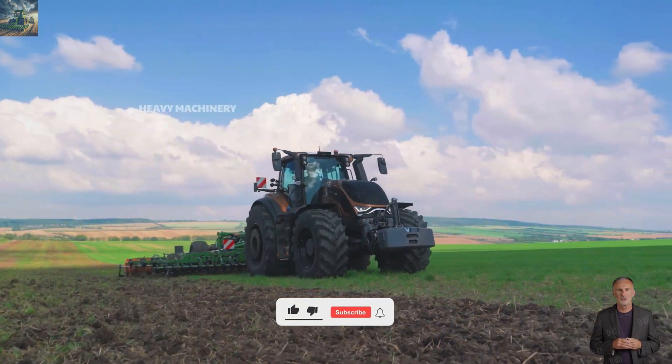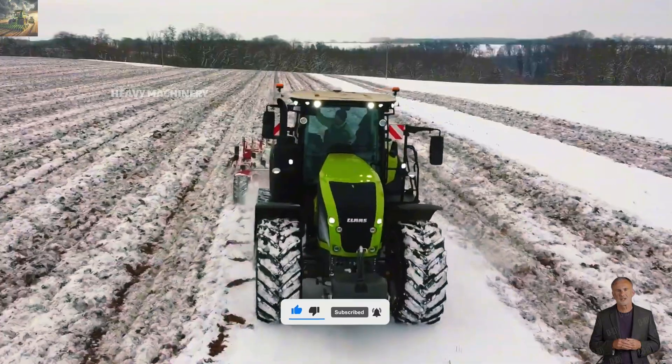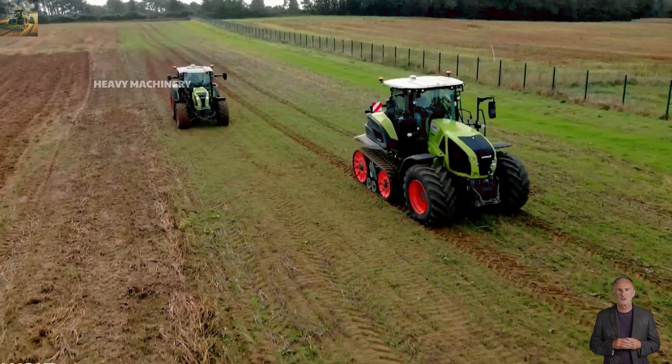If you found this video interesting, don't forget to hit like, subscribe, and click the notification bell to stay updated with more exciting videos about giant machines and agriculture. Thank you for watching, and we'll see you in the next video.